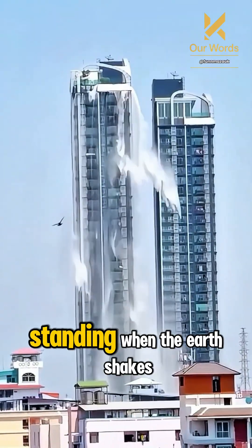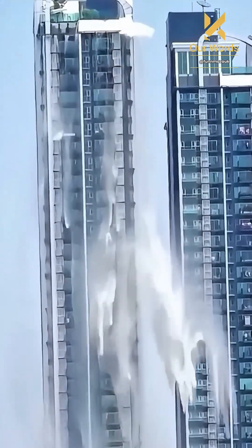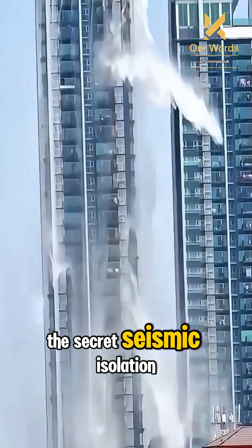How do tall buildings remain standing when the earth shakes? The secret: seismic isolation.